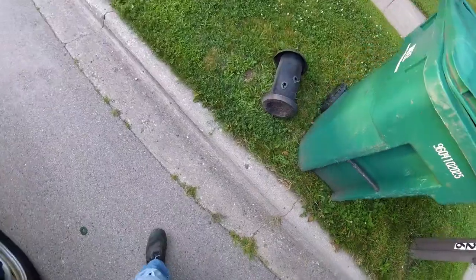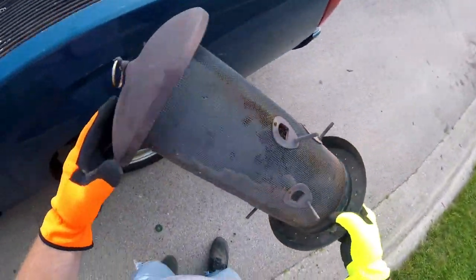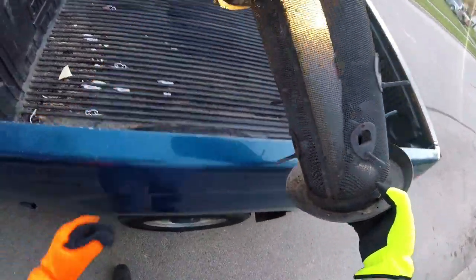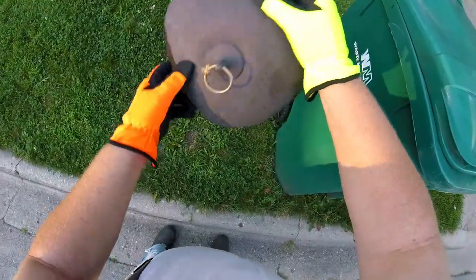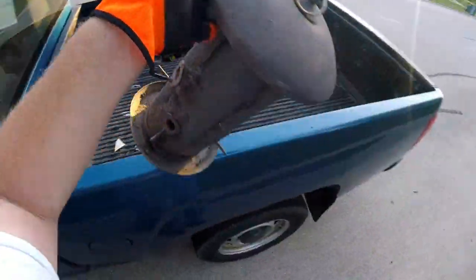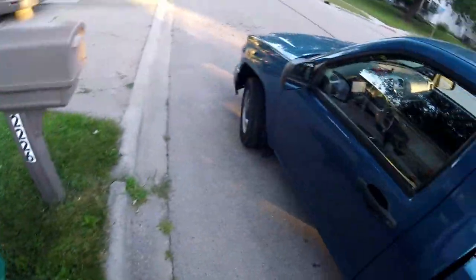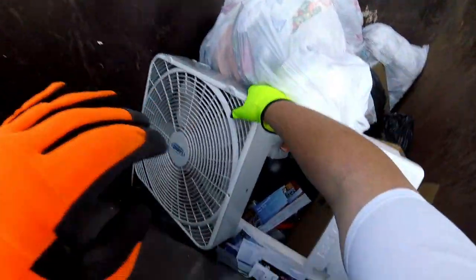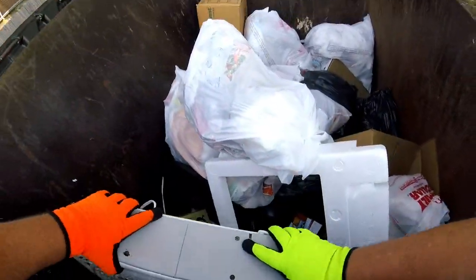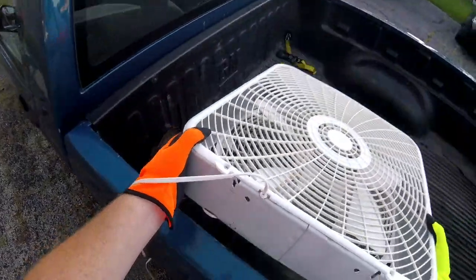It looks metal — and it is. Some type of feeder. Stuff in there, but it's all going to the scrapyard already. Anything else good? Nope. And I see the little box fan. I'll take it.